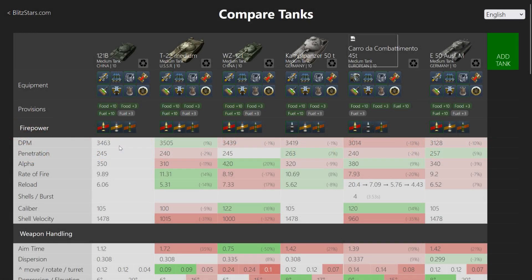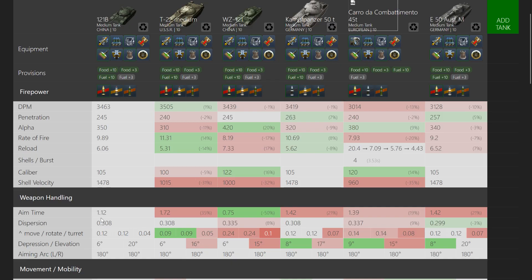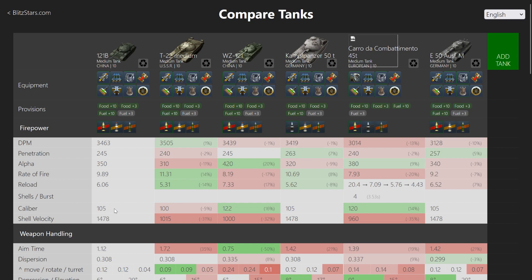Here's the 121 — it does have pretty high DPM. Also mind this vehicle that's currently in testing. The aim time and dispersion look pretty damn good, but if you compare it to the 121, it's really not that great. If you have the 121, there is absolutely zero reason to buy the 121B. However, if you don't have the 121, you can just spend your time getting an E-50M instead.